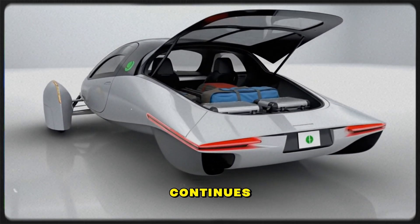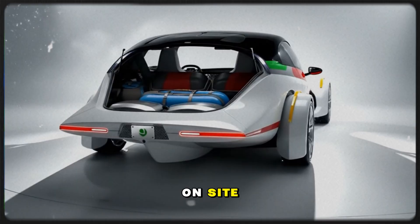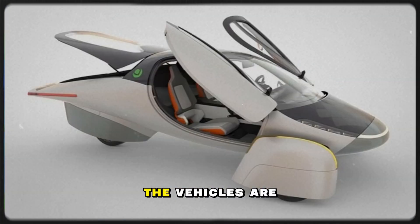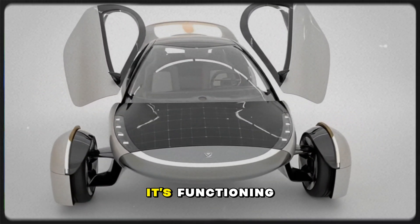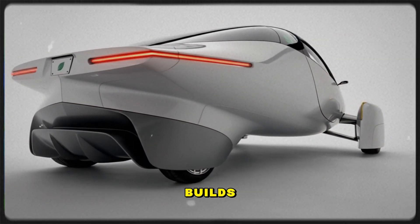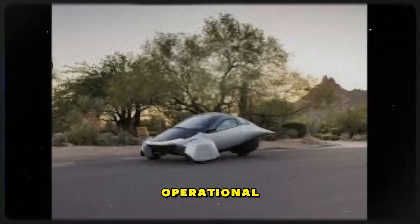The momentum continues with another major milestone: battery modules are being assembled on site. Not overseas — here, inside the same facility where the vehicles are built. That means the infrastructure for module production exists, it's functioning, and it's already integrating into the validation builds. The program is no longer a design on paper. It has crossed into real operational maturity.